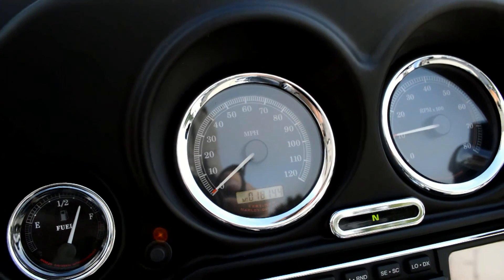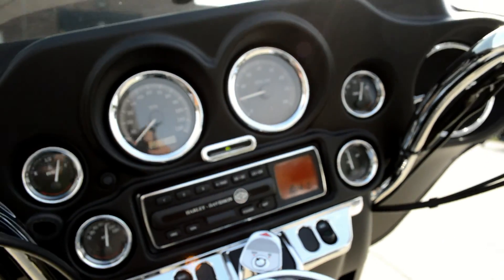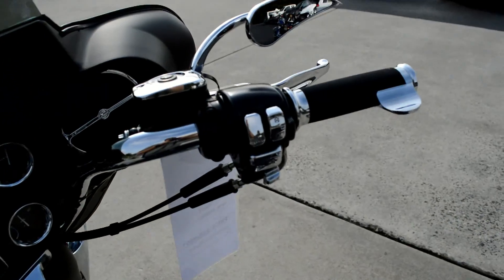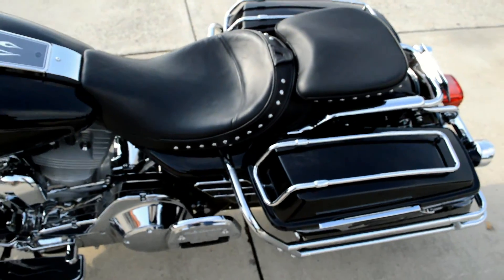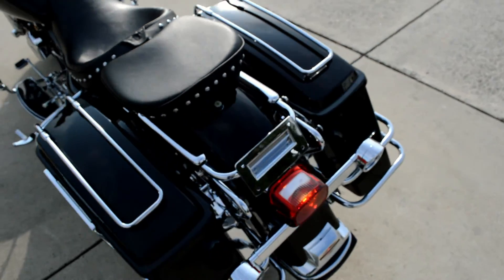Only 18,144 miles on this bike. AM FM CD player, chrome switches, master cylinder cover. Got a Corbin seat. Got the lid guards on the mags.